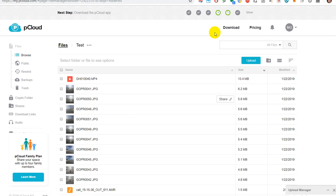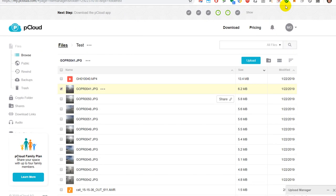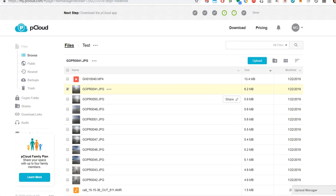The only issue is that you can't just click on a local file and drag it directly from File Explorer into the browser. I don't know — maybe this is browser-limited. I've never seen that work within Chrome on Windows, so maybe it's not just a pCloud limitation, but something related to Windows and the Chrome browser in general.